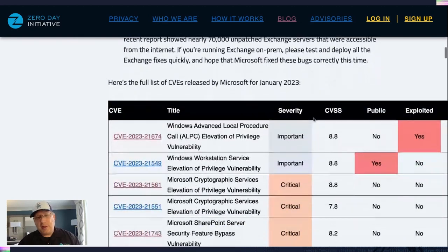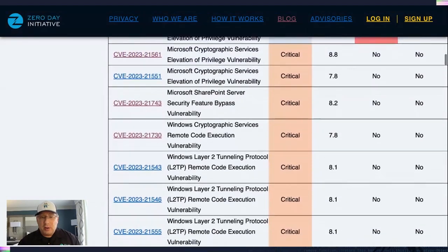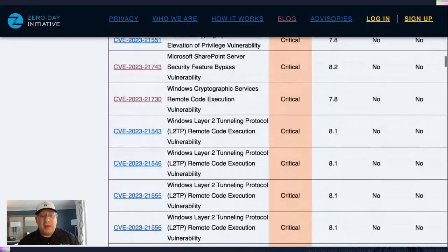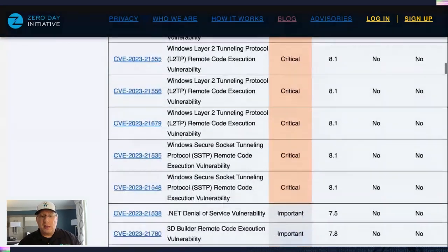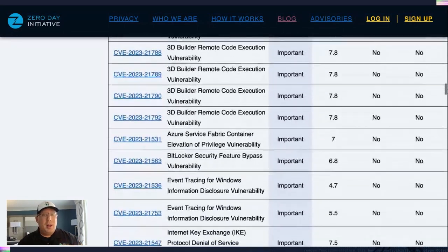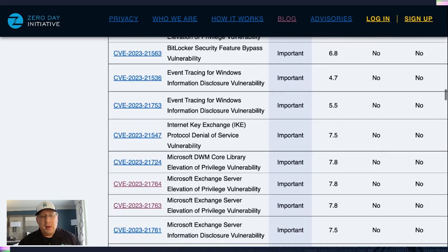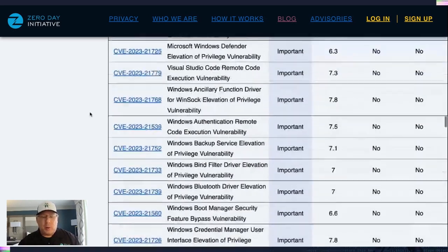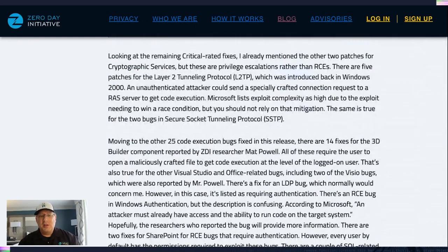Looking at everything else, we've got one that's publicly known but not exploited — that's a workstation service elevation of privilege vulnerability. There are quite a few other critical bugs here, 11 critical totals, including some interesting ones. I'll point out the 3D Builder bugs — there are about 14 of them from Matt Powell, so good on him. 98 bugs from Microsoft, 25 from ZDI this month. There are also still some bugs in older tunneling protocols, whether it be L2TP or SSTP — make sure you understand what protocols you're actually using.